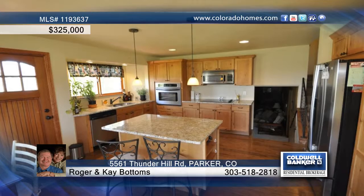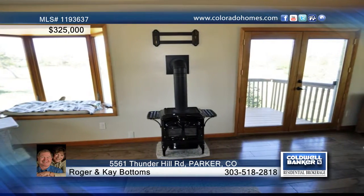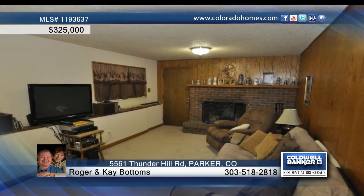This updated five-bedroom, three-bath home in Parker offers beautiful wood floors, stainless steel appliances, and granite in the kitchen, a gas stove in the living room, and a finished walk-out basement.